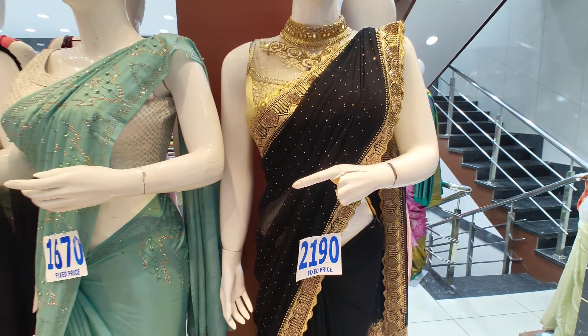Next one is priced at 1670. This is a light blue color with a lot of color work. It also has pulse work and stone work — this is a trending design.